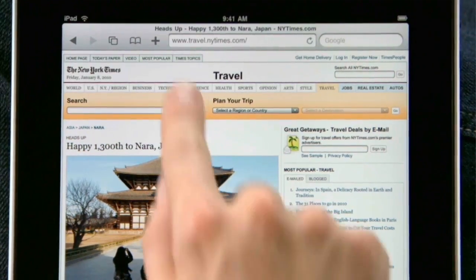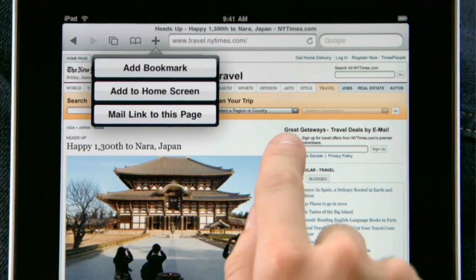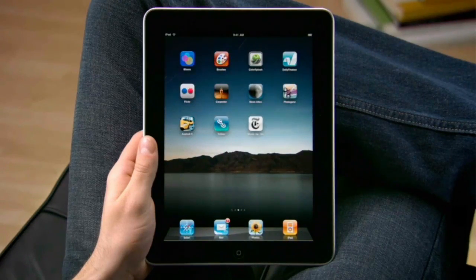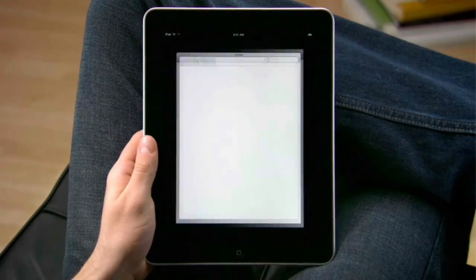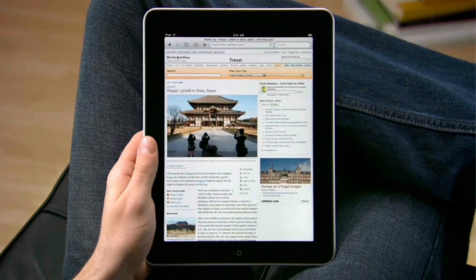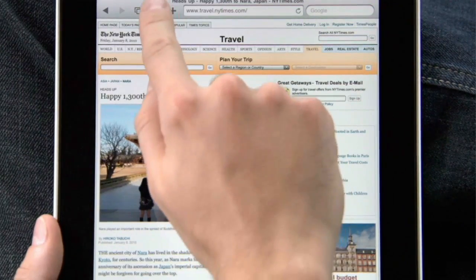Tap the plus to add a bookmark of the page you're on, or easily add any page directly to your home screen so it's easy to get to all of your favorite sites later on with just a tap. To see all your bookmarks, just tap the bookmarks icon and select the one you want.